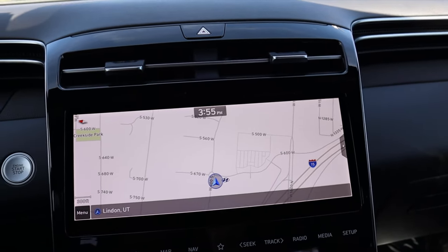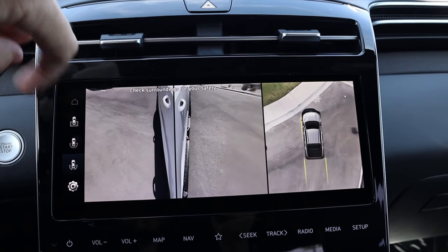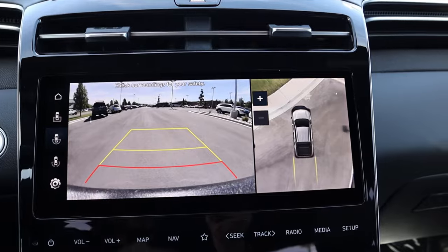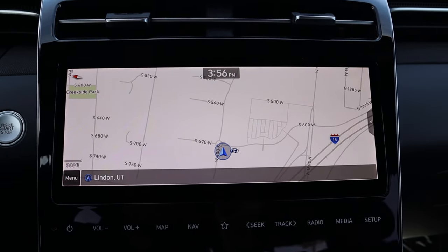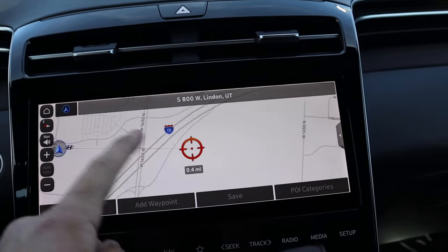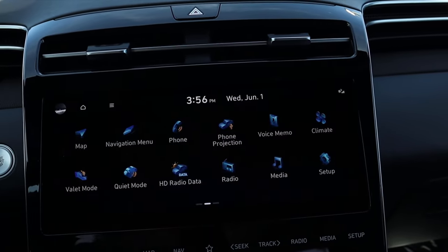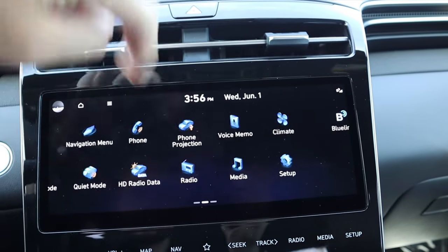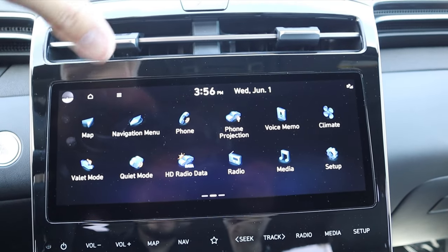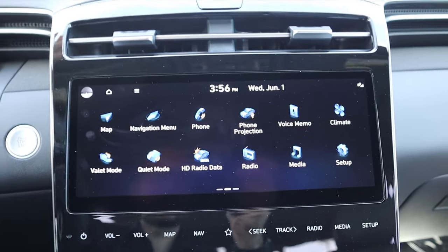Now here's the infotainment system. In reverse, we have a backup camera with trajectory lines that turn with the steering wheel, plus different camera viewpoints out the side — really solid from a camera perspective. Even though this isn't a huge vehicle, it's cool that it has it. Notice the navigation screen in the center and the response time at the screen — it is instantaneous. You can go back to the home screen and slide backwards and forwards pretty easily. Like all Hyundais, Kias, and Genesises, it has a valet mode, which I think is pretty cool — right there on the infotainment system.